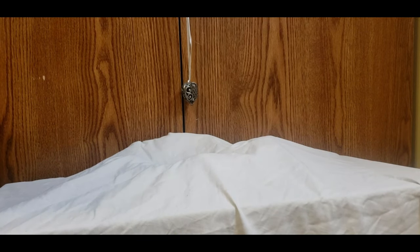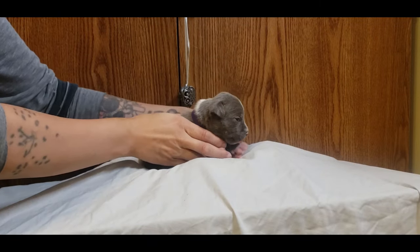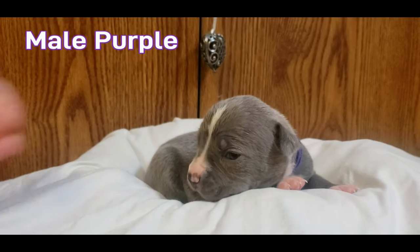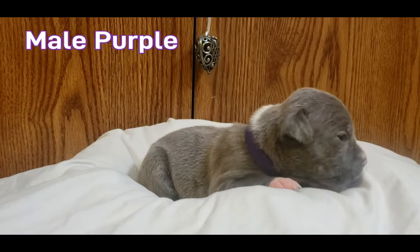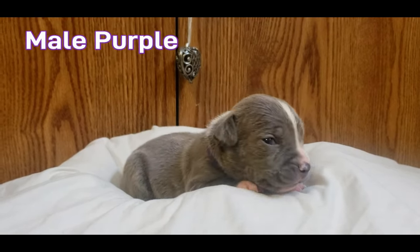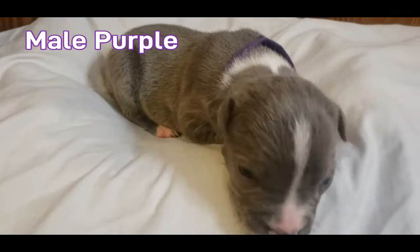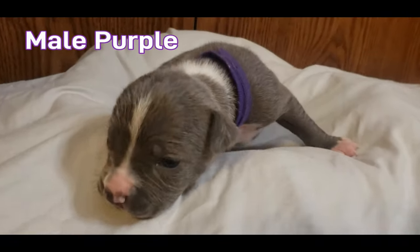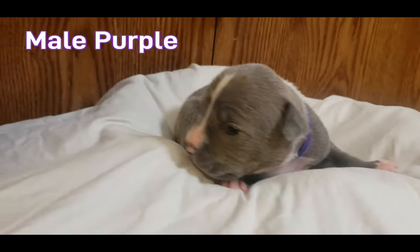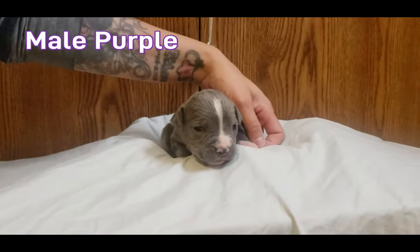All right folks, we're back again and this is male and he has purple — this is male purple.